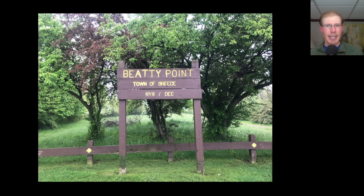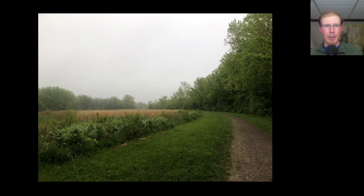Migration ended up being pretty low last night and Kim and I weren't quite sure where to go, so we ended up going to Beattie Point. It was a bit foggy but the winds were calm and it was fairly birdy, so we had a really nice walk.